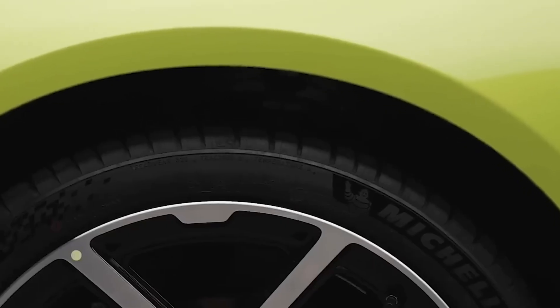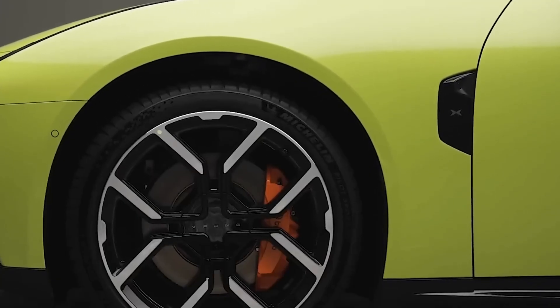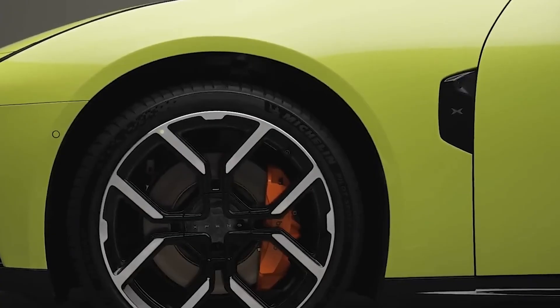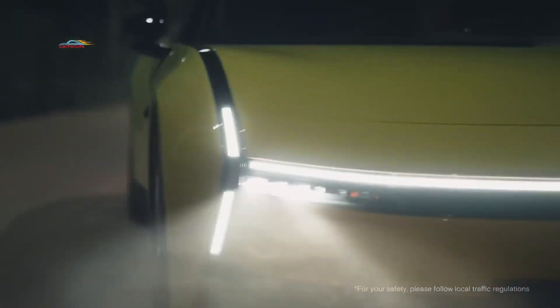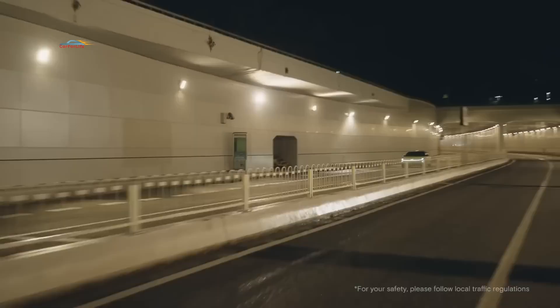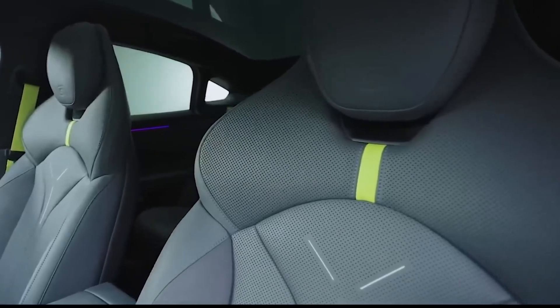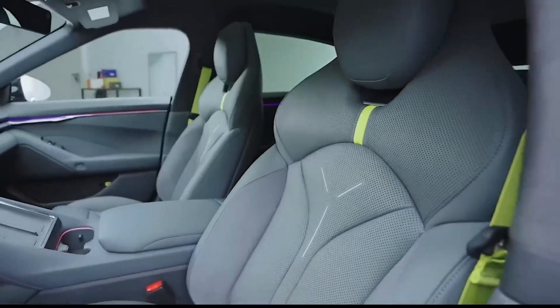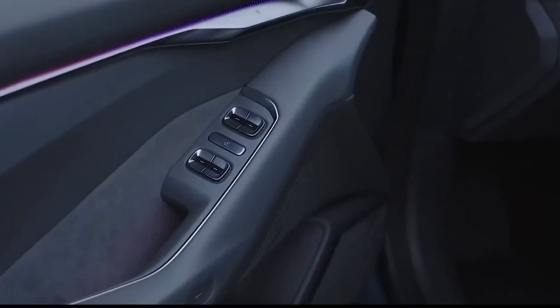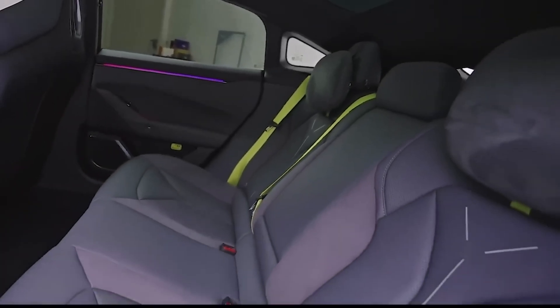Xpilot Assist is our advanced driver assistance system that uses a variety of cameras, radars, and sensors to offer support in three main areas: driving, parking, and safety. Xpilot Assist harnesses the power of five high-definition millimeter wave radars, 12 ultrasonic sensors, surround-view cameras, and seven high-perception cameras to help deliver a safer and more seamless driving experience.